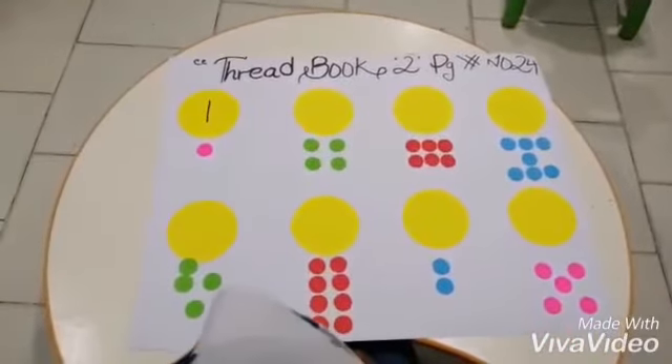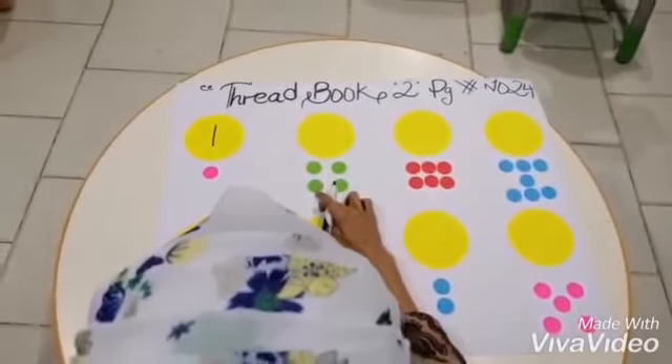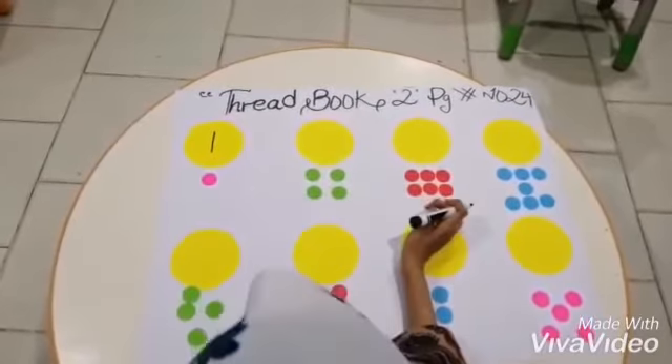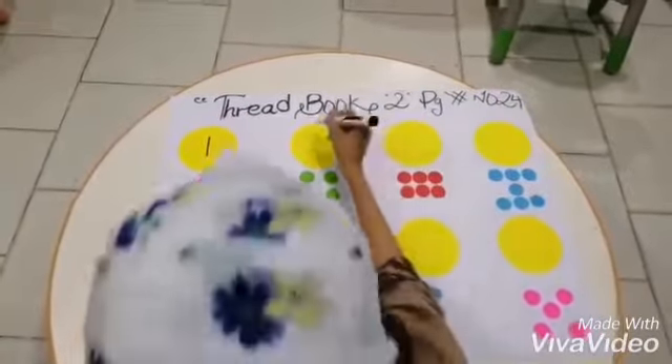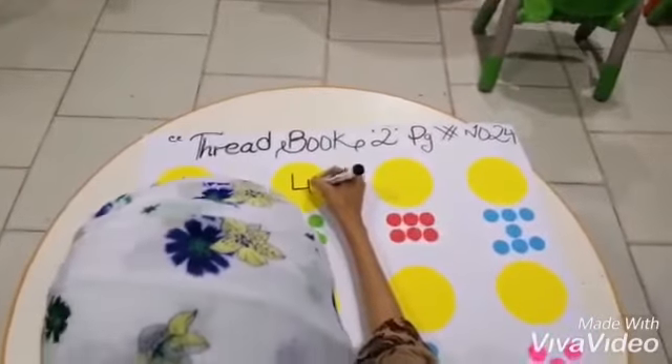Now let's count the dots. One, two, three, four. How many dots? Four dots. So we will write down the number four.